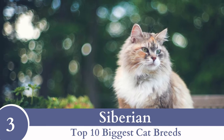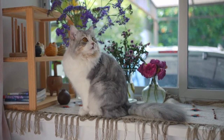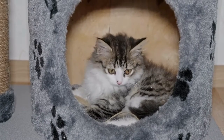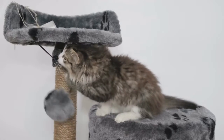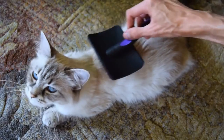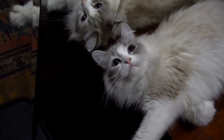Number 3: Siberian. Weighing in at a massive 28 pounds, the national cat of Russia might have been the inspiration for the Beatles lyric, 'Come and keep your comrade warm.' The Siberian has a luxurious and thick double coat with a neck ruff ideal for making it through those cold northern Russian winters. He's a sweetie with a curious spirit and an athletic, muscular body. Siberians are also very into their humans and need to be close to their owners.